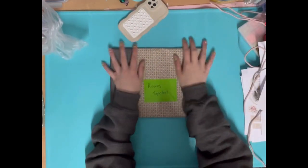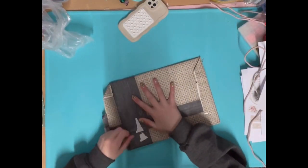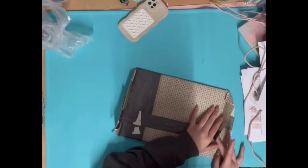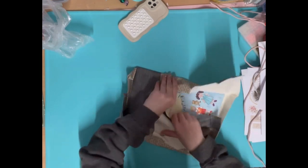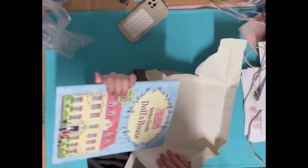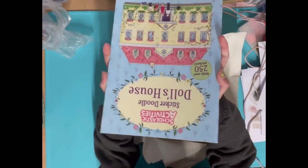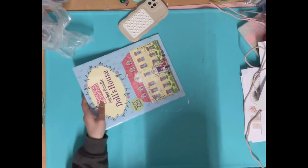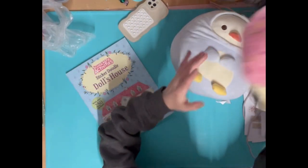Okay, and then last but not least, let's see what's inside. Oh, it's a little sticker book - how cute! Thank you so much Claire, these are adorable.